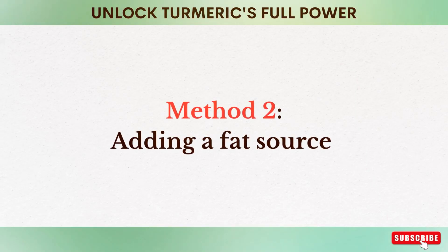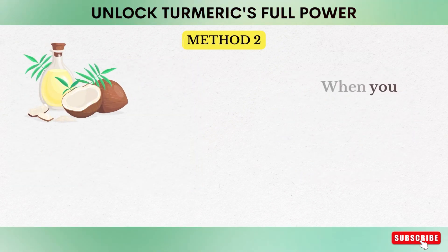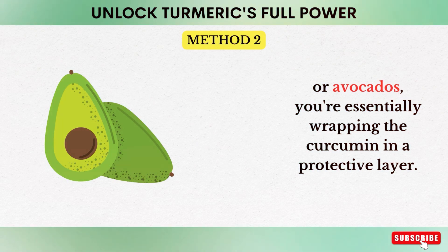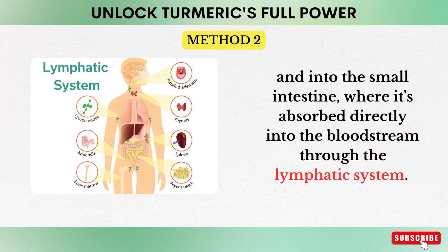Method number two: adding a fat source. Curcumin is fat soluble, meaning it dissolves in fats, and this property can be leveraged to enhance its absorption. When you consume turmeric with healthy fats like coconut oil, olive oil, or avocados, you're essentially wrapping the curcumin in a protective layer. This allows it to pass smoothly through the acidic environment of the stomach and into the small intestine, where it's absorbed directly into the bloodstream through the lymphatic system.